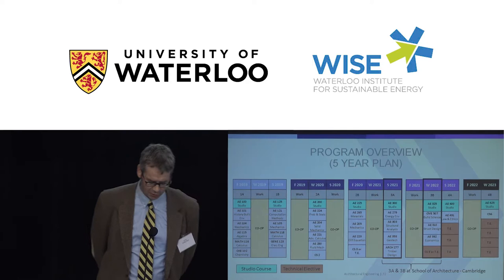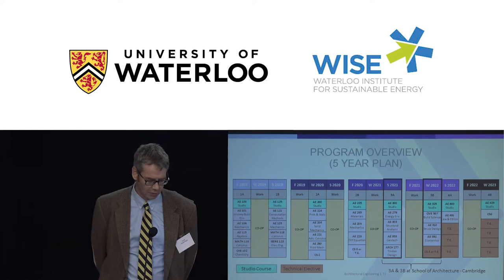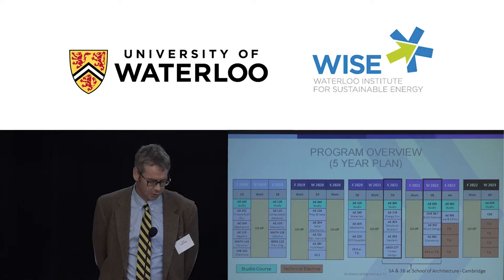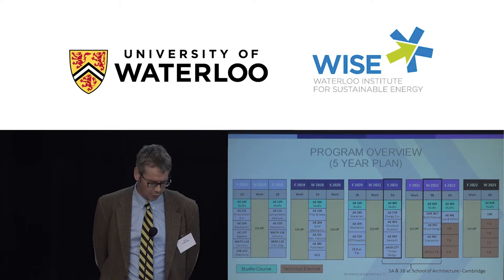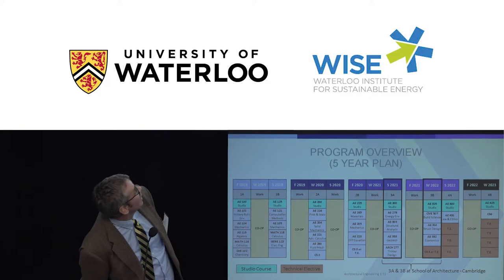This chart shows what the program looks like over five years. It's a four-year program spread over five years because of compulsory co-op — students alternate studying and working in four-month terms. The blue courses at the top are the studio courses each term, involving building design projects that integrate knowledge from previous and current courses. Students also have AE-focused courses each term, like the History of Buildings course — AE 101 — which they're taking right now.